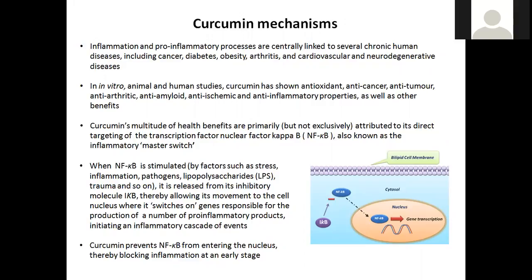We know that NF-κB, when stimulated by things like stress, inflammation, pathogens, lipopolysaccharides found on gram-negative bacteria, or trauma, is released from its inhibitory molecule IκB. IκB acts within the cytosol, binding to NF-κB and preventing its activation. When we have a stress response, IκB is released from NF-κB, allowing it to migrate into the nucleus, where it switches on various genes involved in pro-inflammatory cascades. Curcumin is known to prevent NF-κB from entering the nucleus by blocking the dissolution of the IκB molecule from NF-κB.